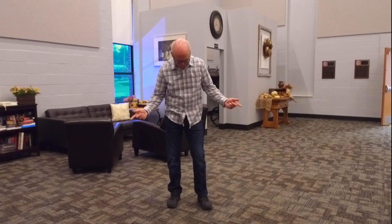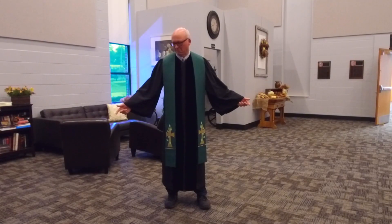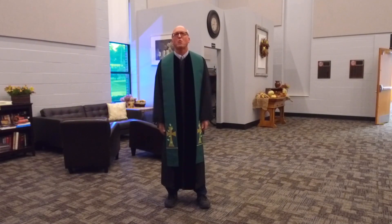Folks sometimes ask me, what do people wear at Bethany? You'll find the atmosphere to be casual — jeans, khakis, and if you want to dress up, you're welcome to. Here at Bethany, we think it's what's on the inside that's most important.